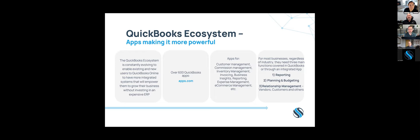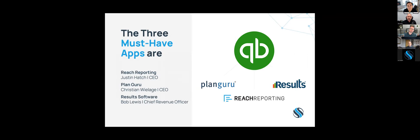For most businesses, regardless of industry, there are three main functions they need to run and manage their business: reporting, planning and budgeting, and relationship management. For those three areas, the must-have apps are: Reach Reporting with Justin Hatch, Plan Guru with Christian Weilage for planning and budgeting, and Results Software with Bob Lewis for relationship management.